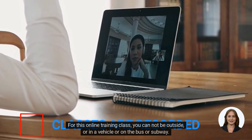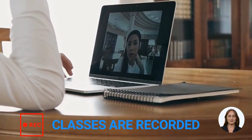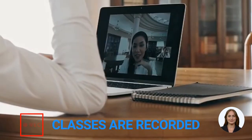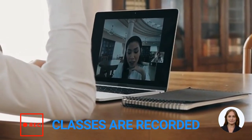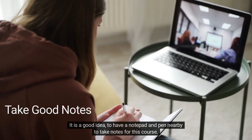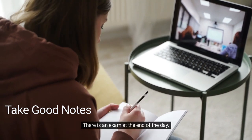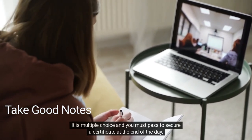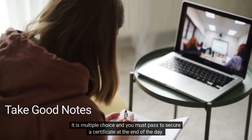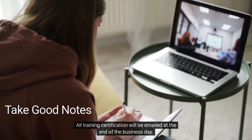For this online training class, you cannot be outside, in a vehicle, or on the bus or subway. You should be indoors and ready for class. It is a good idea to have a notepad and pen nearby to take notes for this course. There is an exam at the end of the day — it is multiple choice and you must pass to secure a certificate. All training certifications will be emailed at the end of the business day.